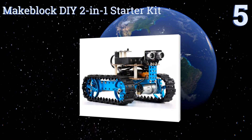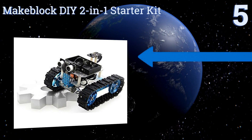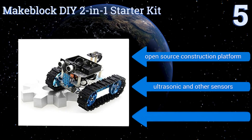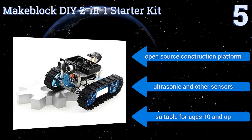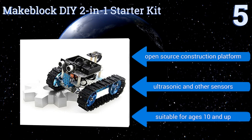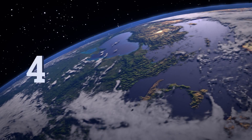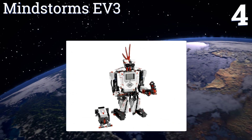Halfway up our list at number five, highly recommended by STEM professionals and educators, the Makeblock DIY two-in-one starter kit empowers kids to learn by building, customizing, and programming it, exploring mechanics, engineering, and circuitry. Drag-and-drop visual graphic programming teaches coding skills. It boasts an open-source construction platform, ultrasonic and other sensors, and is suitable for ages 10 and up.